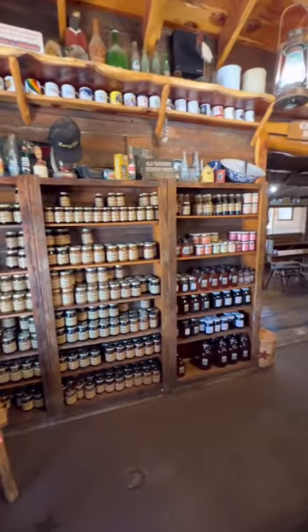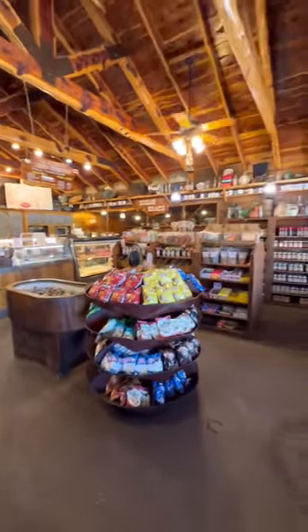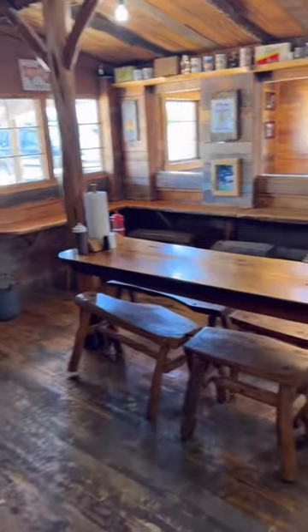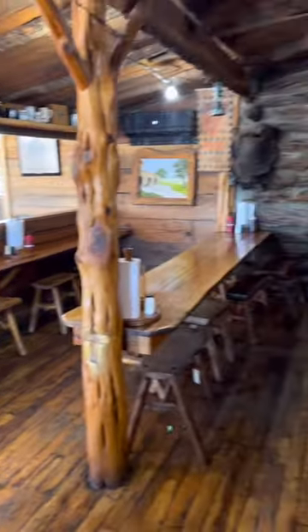Inside, it's set up like a little general store. It is so cool. Everybody there is so nice, so accommodating. Got our food super fast. There's plenty of places to seat everybody, but the theming is what just sells the place. It is great.